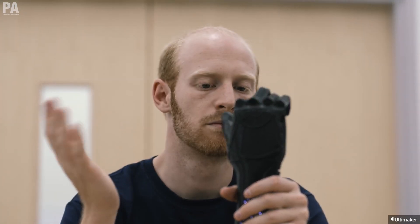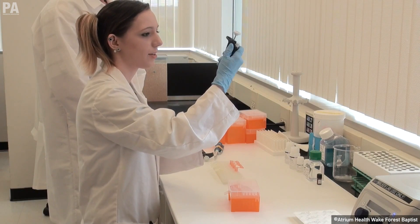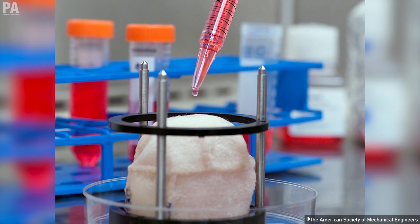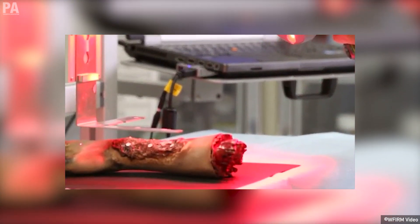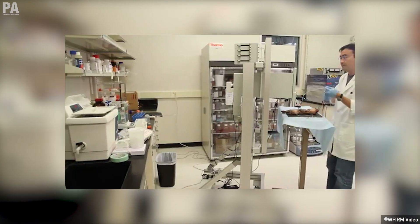During the early 2000s, bioengineering was also making important progress. Scientists at the Wake Forest Institute for Regenerative Medicine printed the first human urinary bladder using artificial materials and coating with the cells from patients. This way, the body would not reject the foreign 3D printed bladder.